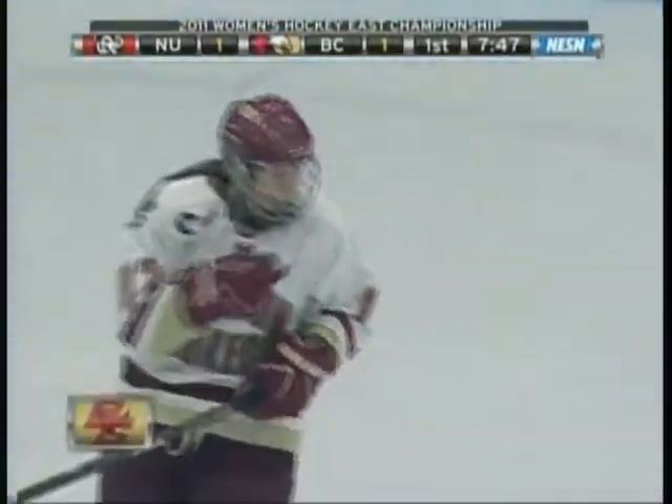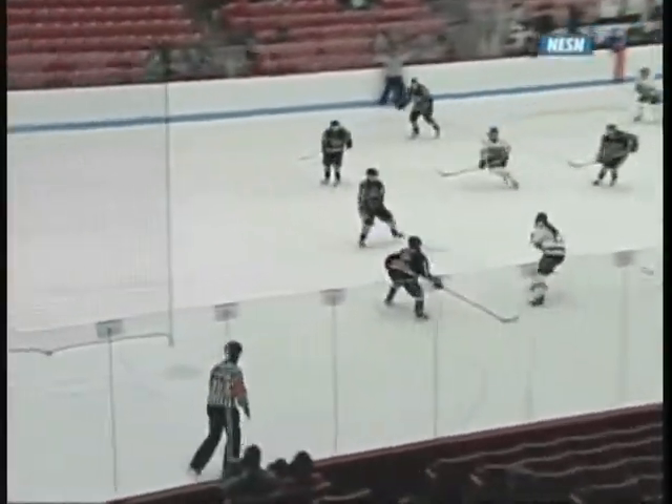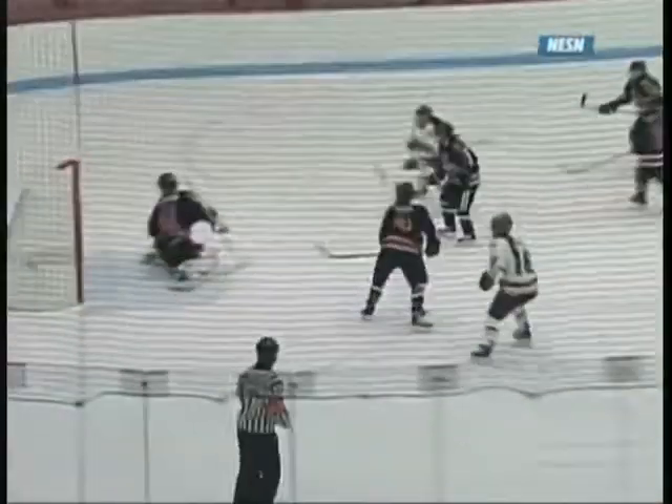Great pass to start that off from Ashley Motherwell. Probably everybody on the Northeastern team expected Danielle Welch to slide it to Stack, because if you have somebody like Kelly Stack on the ice, you want the puck on her stick. But Danielle Welch does a great job — she cuts across, Stack's behind her, and Welch just lets a shot go, knowing she has two teammates rushing the net. It was a low shot, perfect placement.